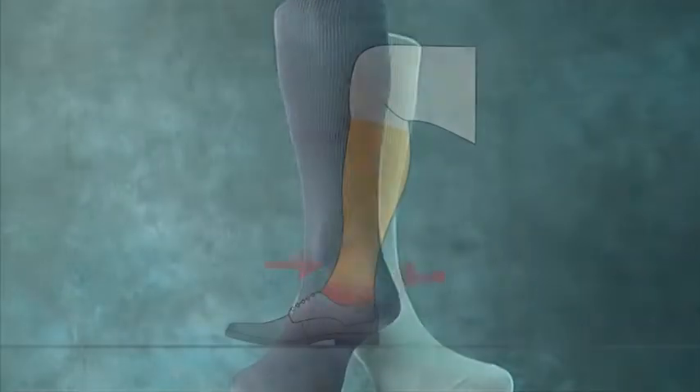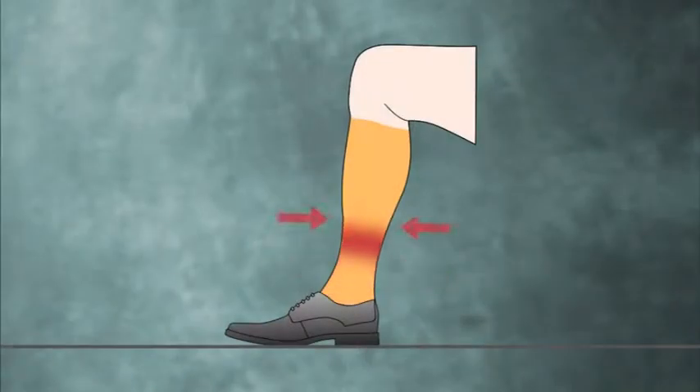The solution from H.J. Hall is the FlySafe sock. FlySafe works by applying precise graduated compression to the lower leg, which assists the flow of blood back to the heart.